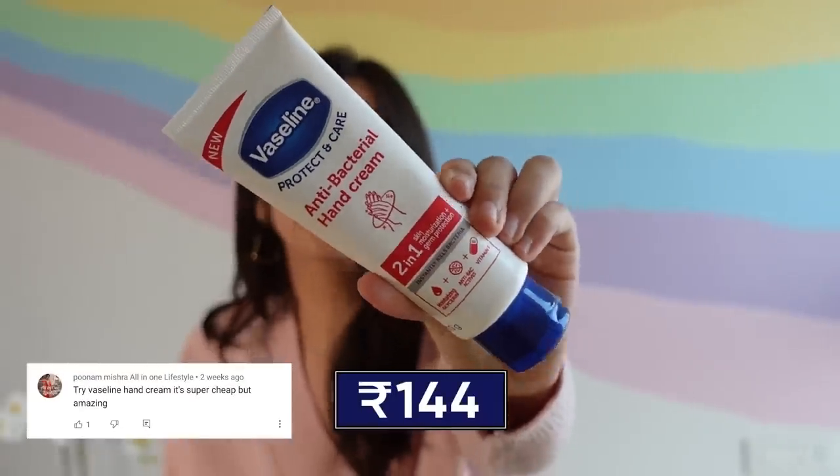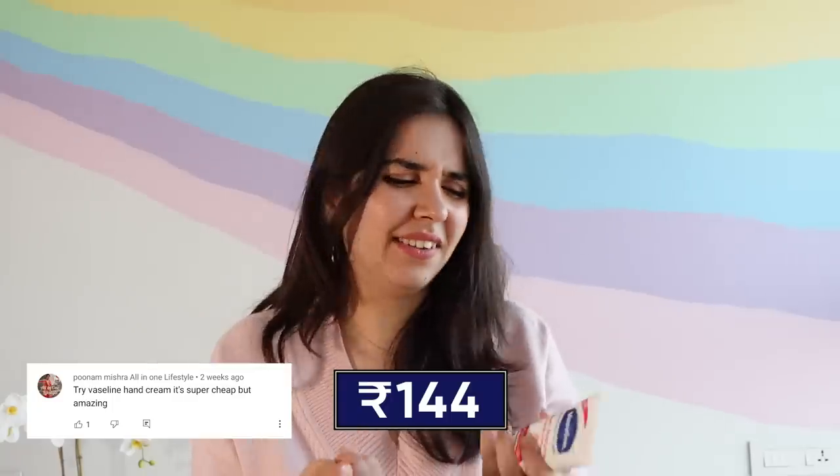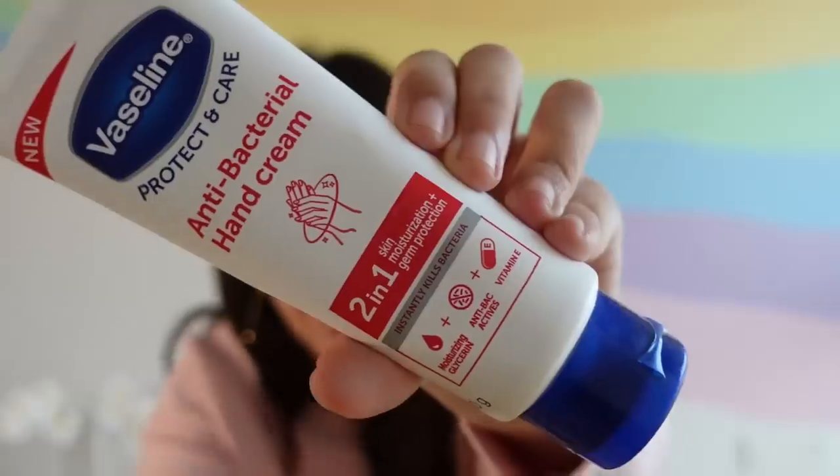Next is this huge tube of Vaseline Hand Cream. It smells different from regular Vaseline — this one has moisturizing glycerin and an antibacterial layer. I think this would be healthier for our hands, especially since sanitizer dries the skin out so much after all the hand-washing we do.